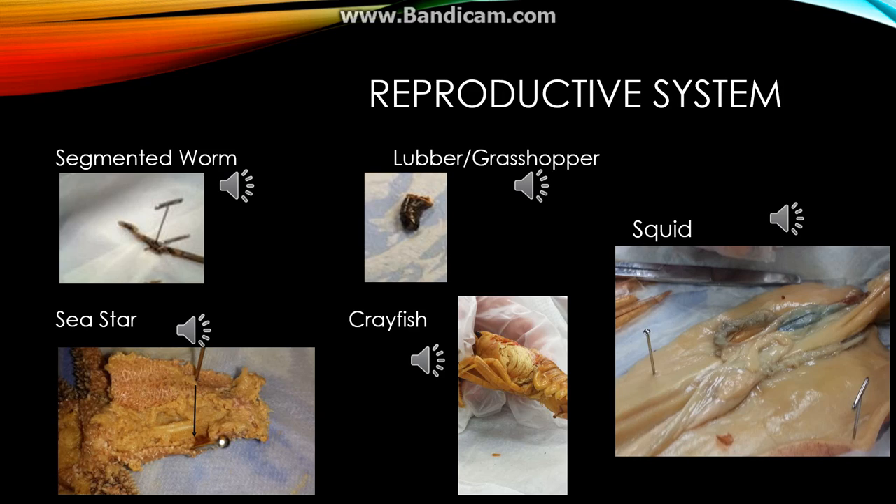The gonads, or reproductive organs of the sea star, are circular, squishy, and orange-like. This is different from several of the other animals that have long tubes for reproduction. The gonads were found under the sea star's digestive glands and were relatively small, like the lubber and segmented worm's gonads. The gonads might be small because the sea star was not killed during mating season. During mating season, the gonads are big, and when it's not mating season, the gonads are small.